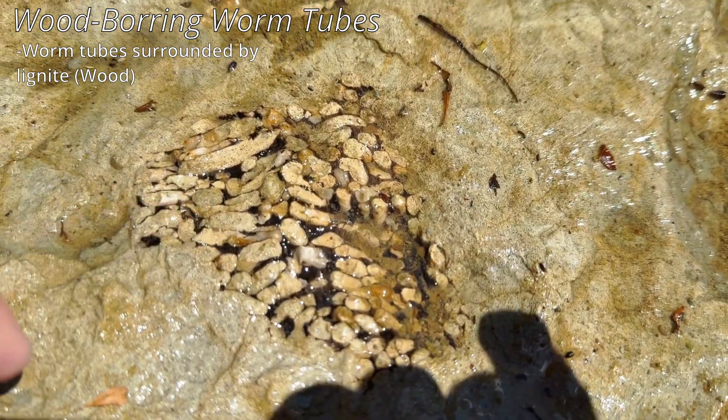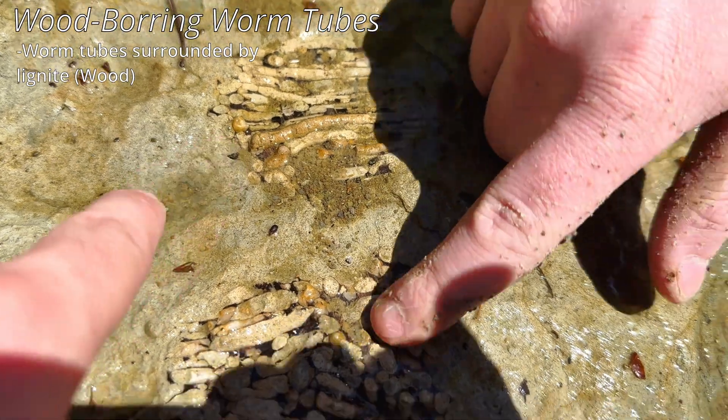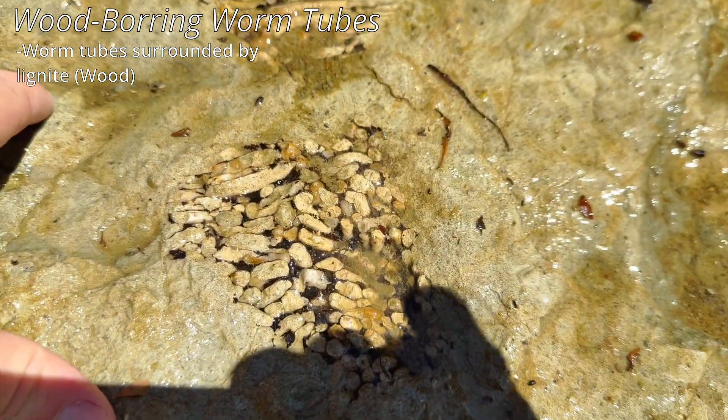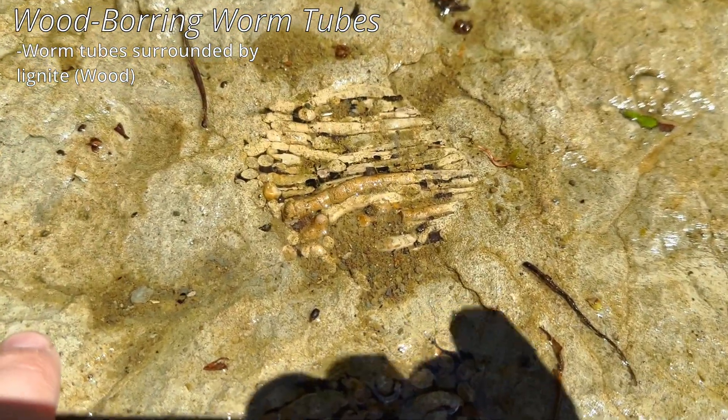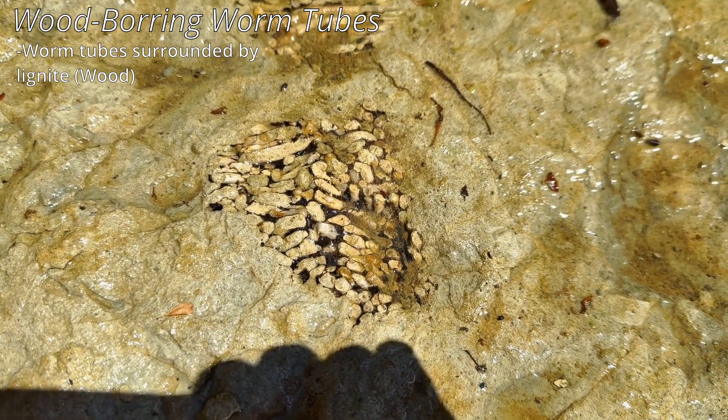I'm wondering if that's some sort of little tubes or something, like an anemone or some sort of coral. I don't know — I'll put up an ID on the screen right now if I ever find out what this is.